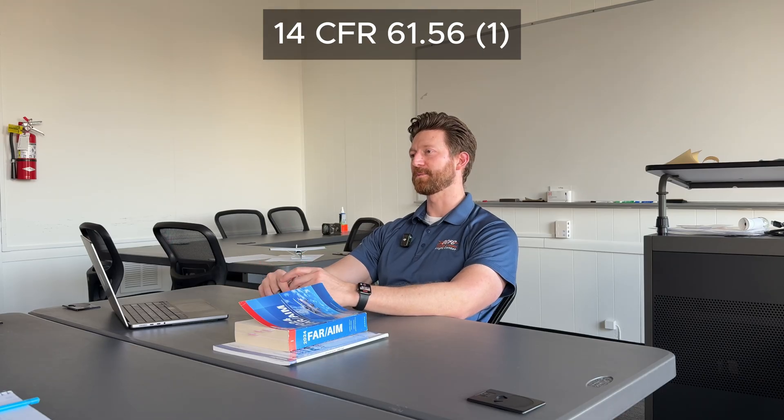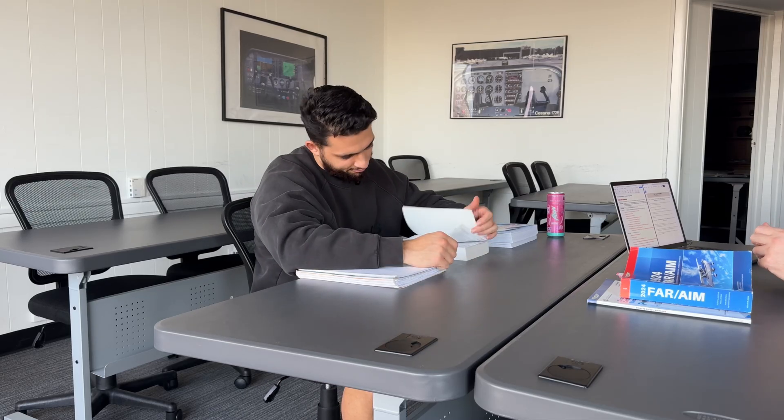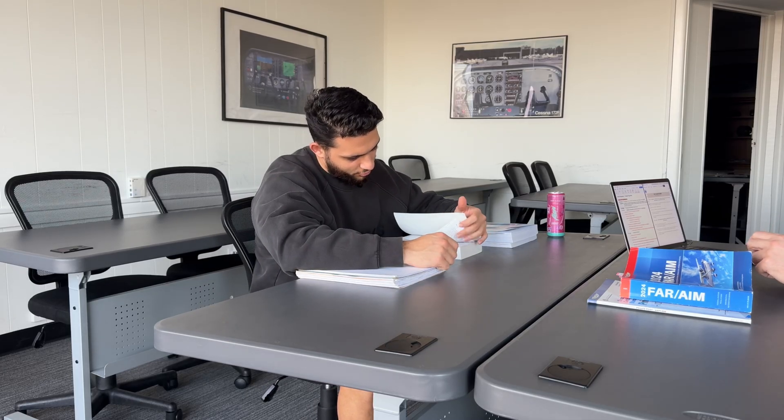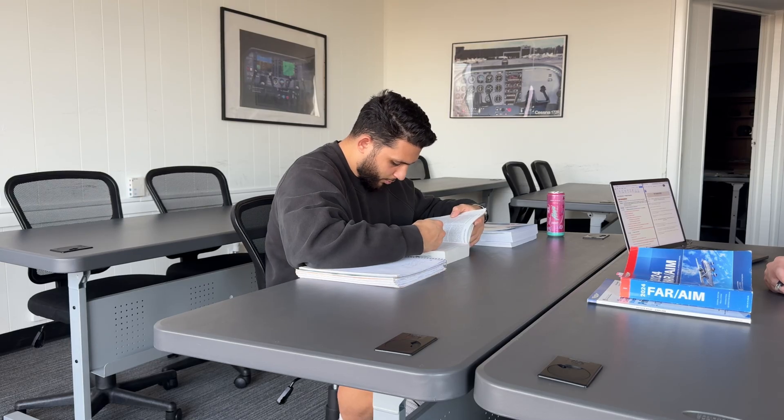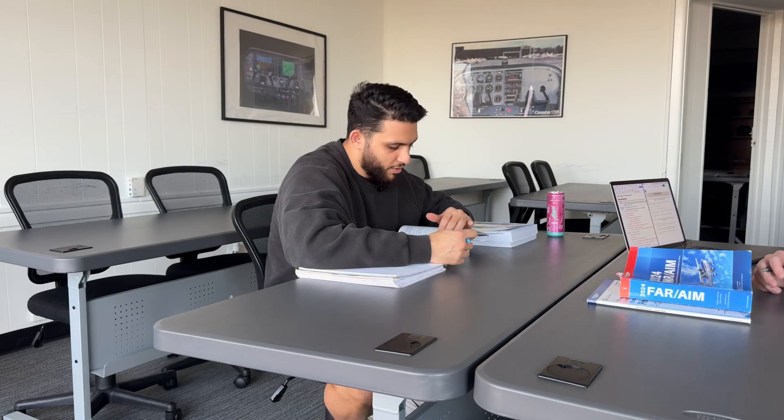Let's look at the ground portion a little more specifically. The regulation covers current general operating and flight rules of Part 91 of this chapter. So reviewing the operating flight rules under Part 91 during the ground portion, and then during the flight portion it could just be a review of maneuvers and procedures, at the discretion of the instructor.